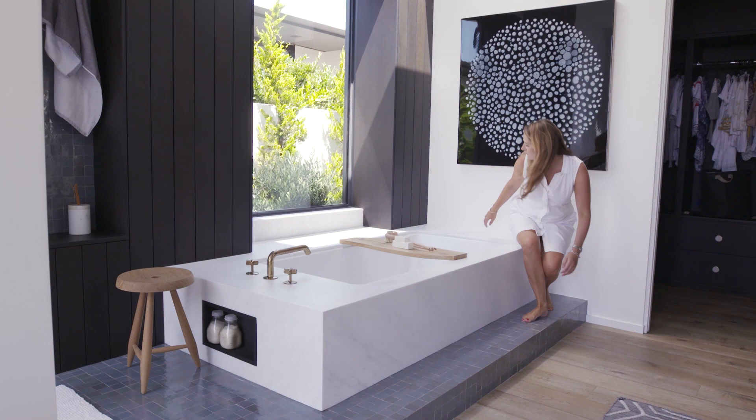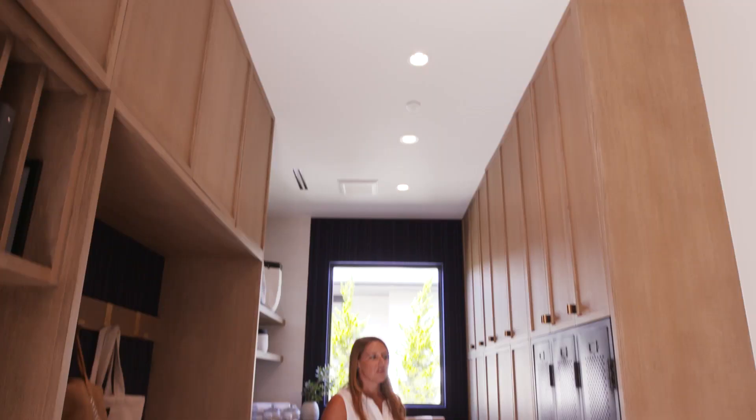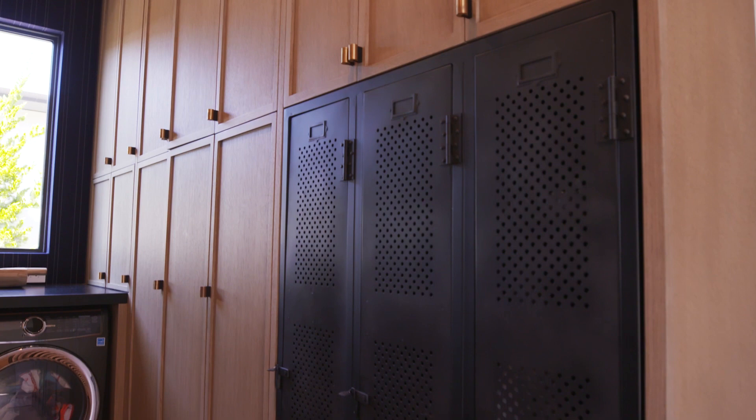This is a storage and laundry room. Eric found these metal storage lockers he loved from RH, and he actually designed all this custom cabinetry around them. So you've got tons of storage in this room, but it still looks beautiful.